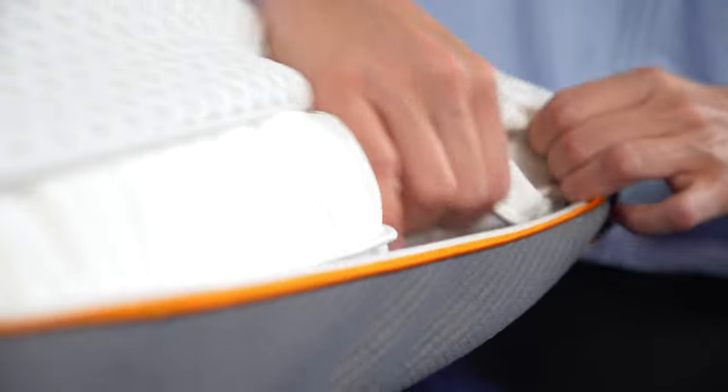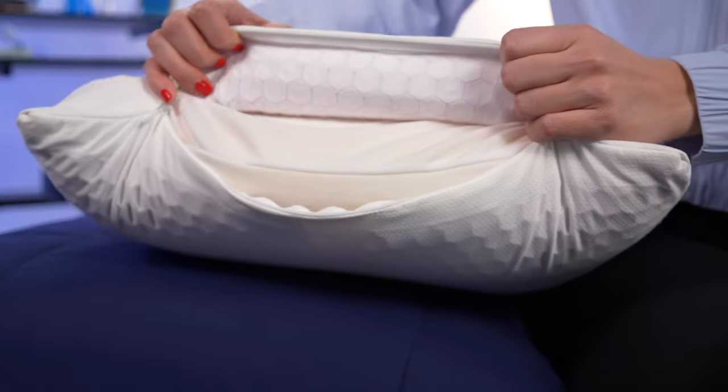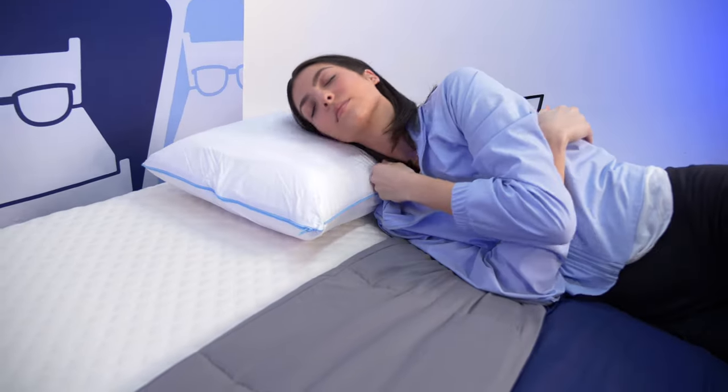Before we get started, the brands featured in today's video did send us their pillows for free to test and review, and we may earn a commission if you decide to buy them. However, no one is paying us to include any of these picks — we simply chose them because we like them a lot and think they're the best fit. That being said, let's get started.